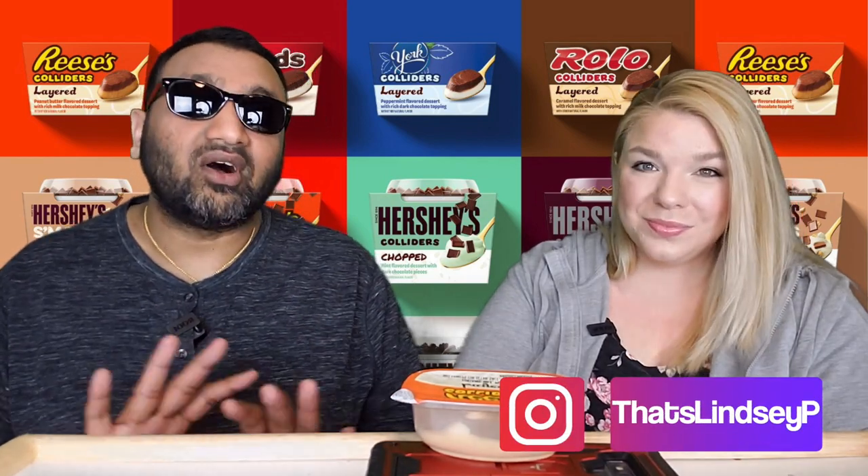Let's face it, we all love Reese's. And if you don't, you're just a weirdo. So if you're new to our channel, basically we review everyday grocery items. Before you spend your hard-earned money, let us tell you if it's worth it.